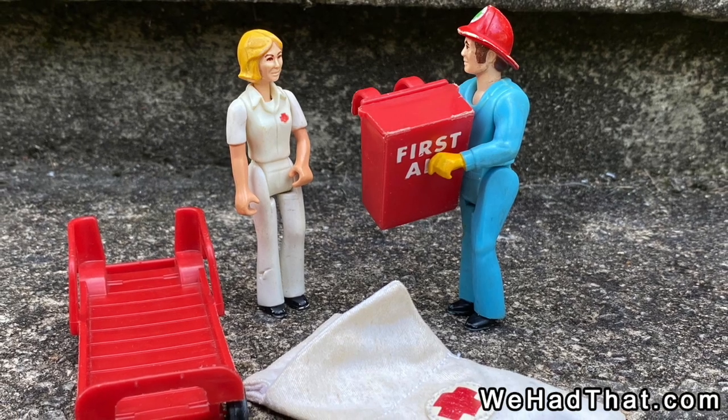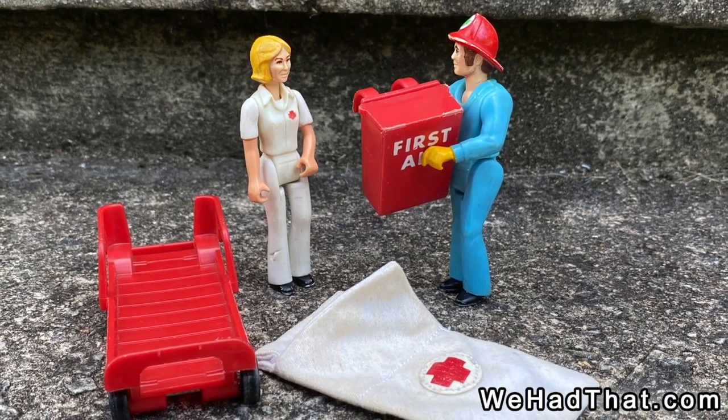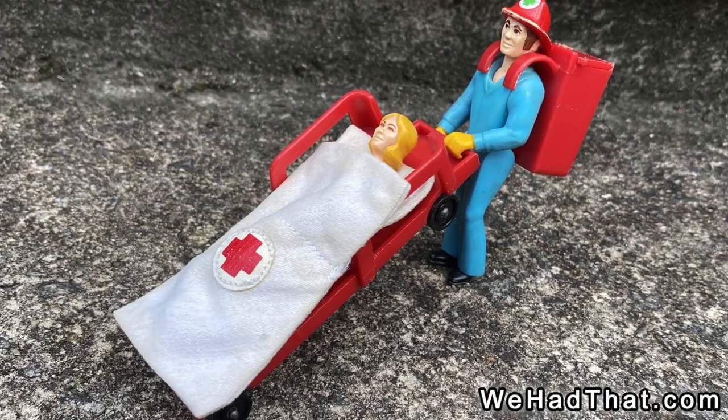The set also included a red rolling stretcher, a red medical pack that could be worn like a backpack and had a top that you could open, and a blanket bag similar to the sleeping bags that were included with the Safari set from the previous year.